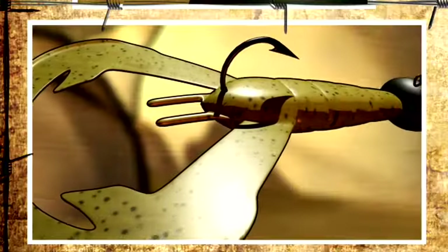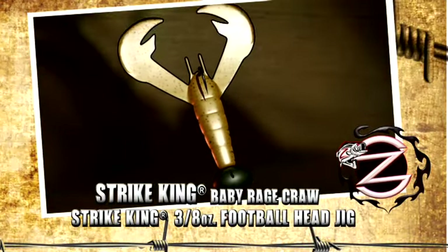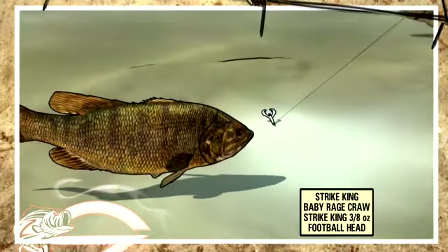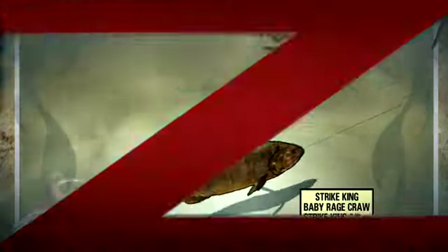Here's the great thing about this little Rage Craw: when you got it in the zone, trust me, these fish were not focused on feeding — oh no, they were focused on love. And that little guy got in the way of love in a very big way. We teamed it up with a little tour grade football head, and the reason why: it would let that bait roll over the rocks and those smallmouth would instantly pound that thing.